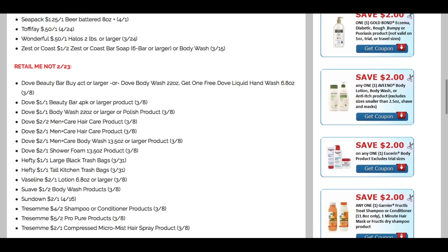Now we're jumping into the RetailMeNot insert — it's a thin one and definitely regional, so not all areas get it. Check your newspapers. We have some Dove coupons: the Beauty Bar four-pack or Body Wash — buy one, get a free liquid hand soap. Separate coupons for Beauty Bars and Body Wash at $1 off one. For Dove Men, we have $2 off two on hair, $2 off one on hair, $2 off one on Men Plus Care Body Wash, and $2 off one on the shower foam. And we're getting $1 off one Hefty trash bag coupons — we don't typically see those.